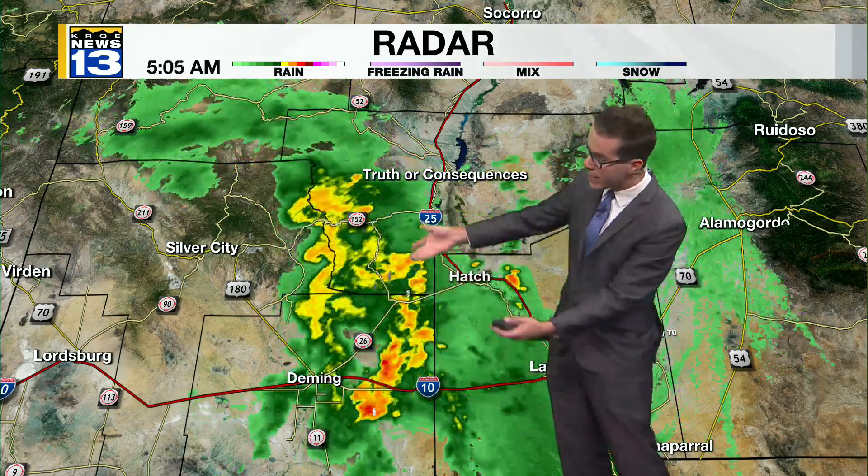The showers that impacted Silver City are now drifting east, closer to I-25, from near Deming and now moving through Hatch, New Mexico. If you're traveling along Highway 26, moderate to heavy rain is briefly moving through with some hit-or-miss lightning strikes, moving north and east closer to Truth or Consequences. Another band of storms to the east and north of Hatch is moving up along the eastern parts of the I-25 corridor in the Rio Grande Valley.